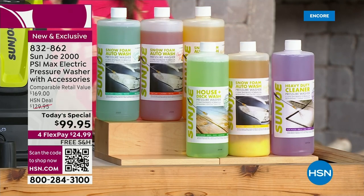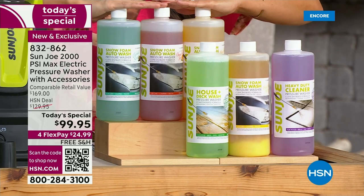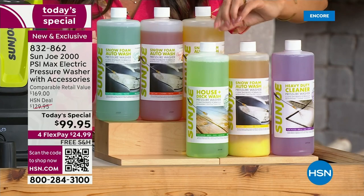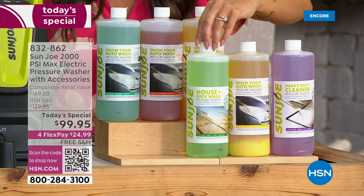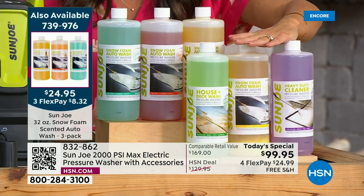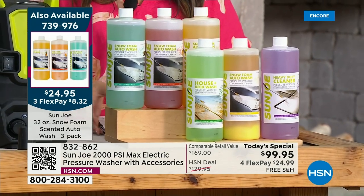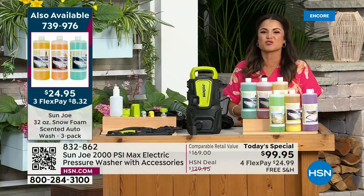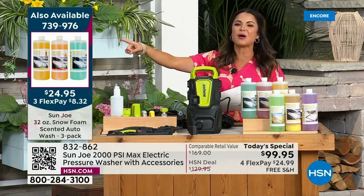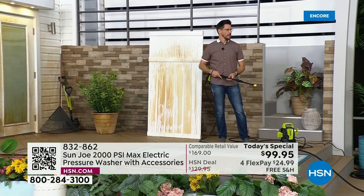Because we only have a couple hundred of these and I have a feeling they're going to fly out of here — if you'd like to scoop up our three packs of cleansers, we have a three-pack of car cleansers you can put in that detergent bottle. And my favorite: a three pack that includes a heavy duty cleaner, an outdoor and deck cleaner, and an auto cleaner. Those are only $8 and change on FlexPay. But it's all about the Sun Joe Max — this electric pressure washer for $24.99 on FlexPay. Bobby Milliken is locked and loaded, ready to go.